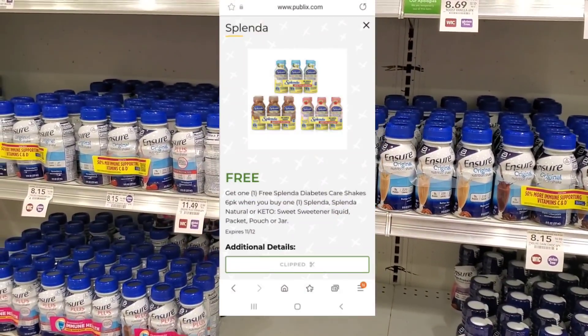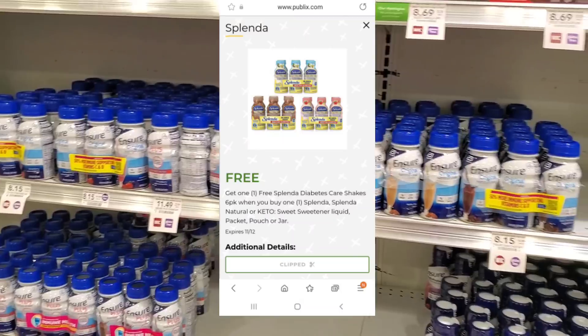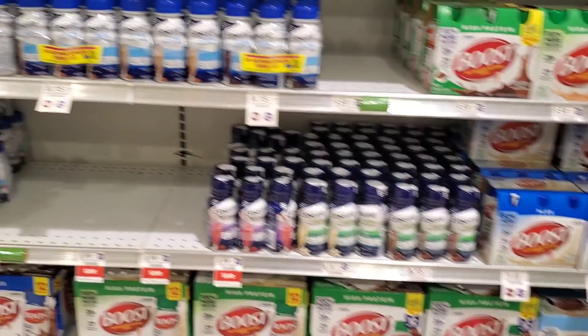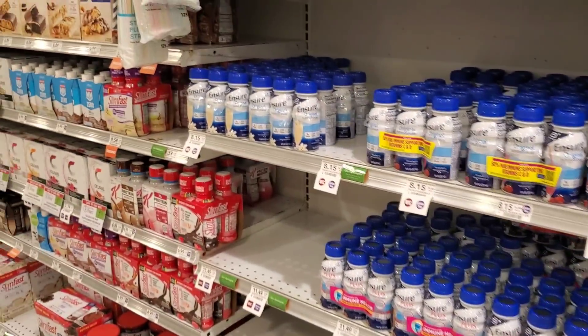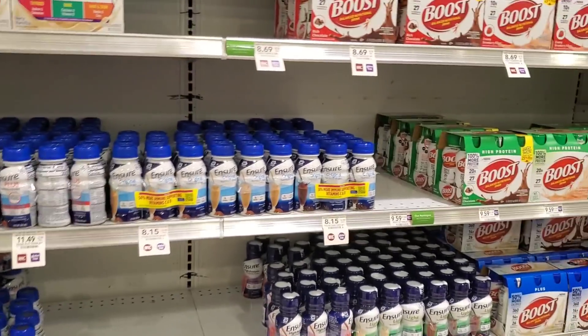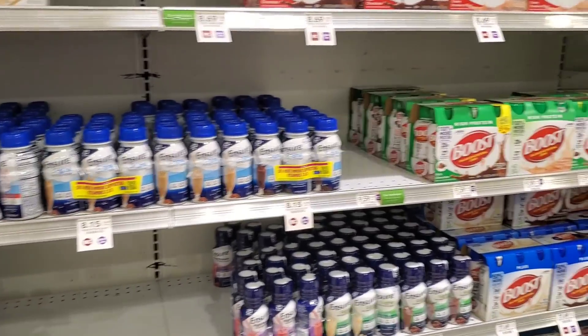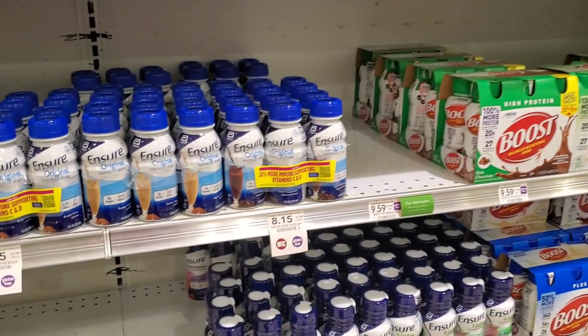We have a digital for a free Splenda yellow bottle, but this store doesn't have them. I looked in this aisle and even in the pharmacy area and found none. Maybe I'm looking in the wrong spot — if you know which aisle they're in where you're at, let me know. I'll show you what the digital looks like.